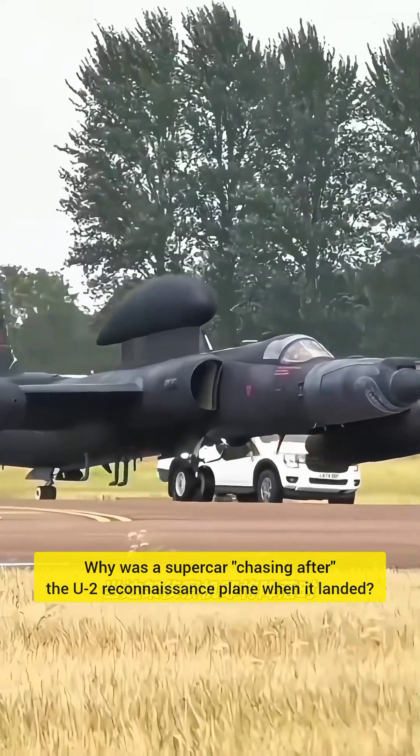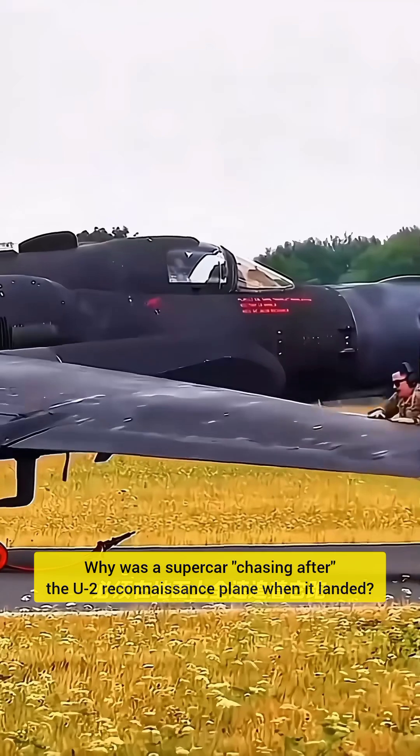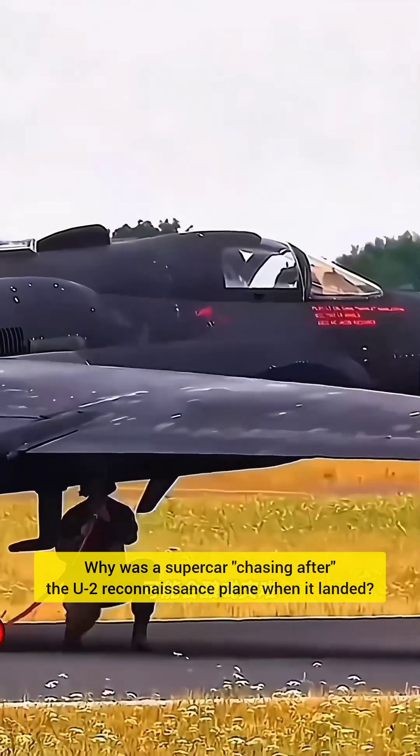When a reconnaissance plane is about to land, a pilot in a sports car must pursue it at full speed on the ground. Otherwise, a serious accident could occur. Why?